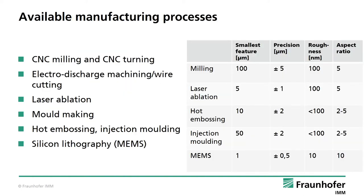Available manufacturing processes here at IMM include fine mechanics like CNC milling and turning, electro-discharge machining or laser ablation. These technologies can either be used directly as rapid prototyping technologies or can be used for building molds for hot embossing or injection molding. Each process obviously has several aspects to be taken into account with respect to resolution or aspect ratio and correlated efforts and costs.